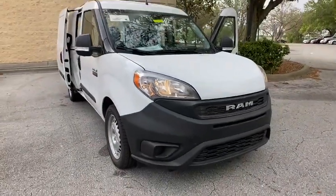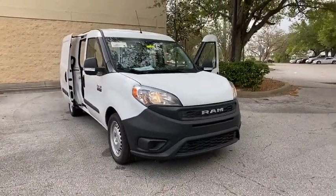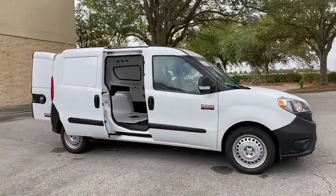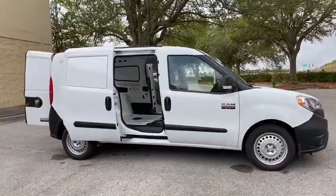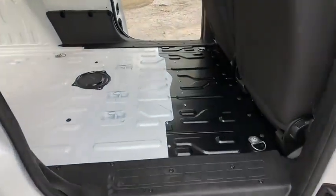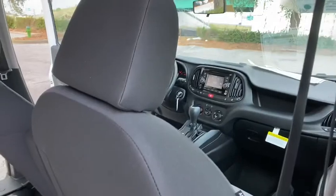We are pleased to show you the 2020 Ram ProMaster City. The Ram ProMaster City is available in multiple trims and comes with backup cameras, hands-free calling, and low floor height. The wide variety of configurations allow you to find the right fit for you.